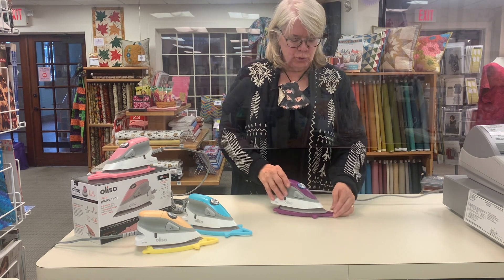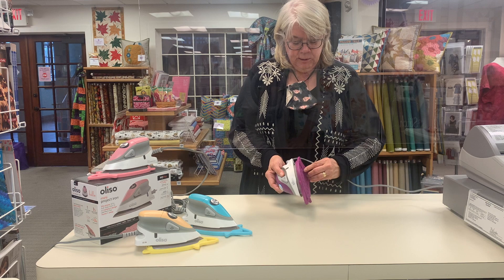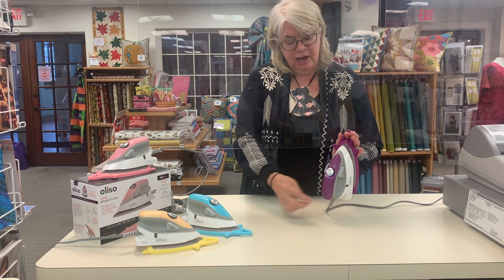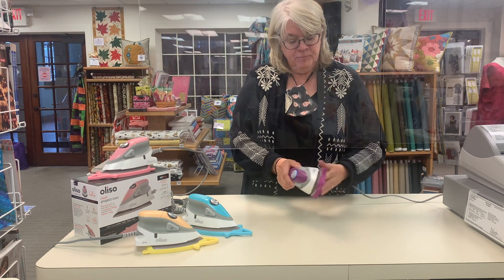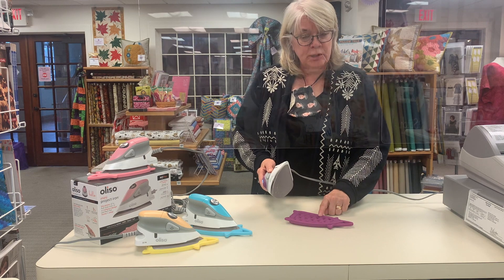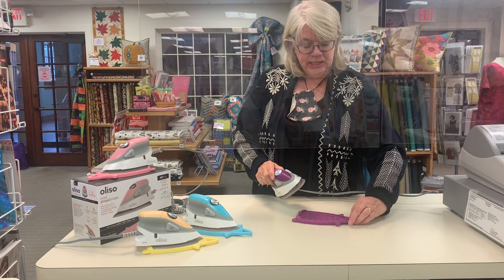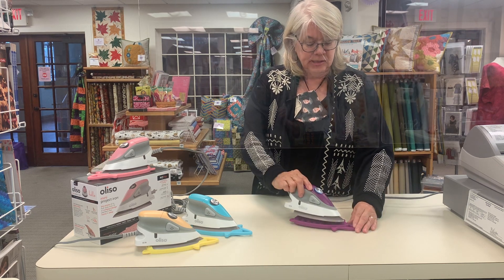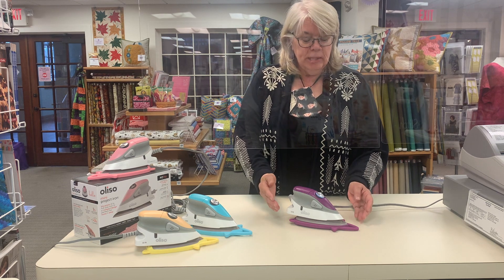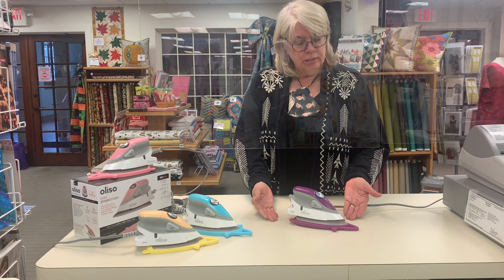Let me just run through some of the features and benefits. The iron comes with a silicone trivet. It can be hung by the trivet after you wrap the cord up, and it's also great for travel. The storage side has a lip that holds the iron in place, and this is the resting side. You always want to put it on the resting side when the iron is hot — it lifts the iron up from the surface and allows airflow underneath.